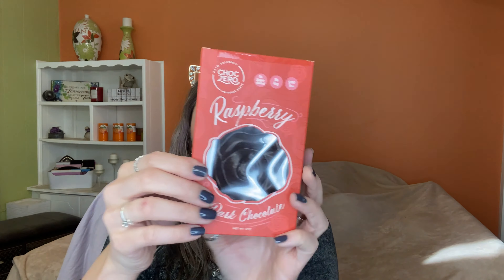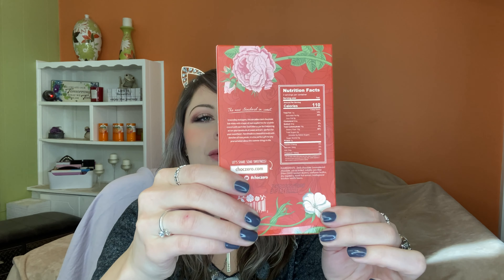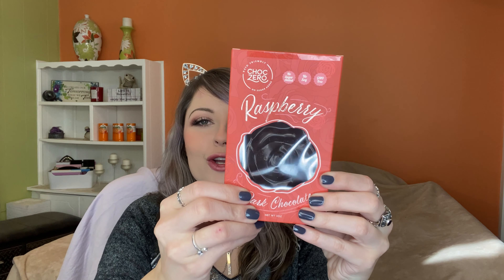Next we have a Choc Zero Raspberry Dark Chocolate Rose. Oh, that's so cute — I don't want to open it. I'm not going to open this; it's just so cute. Choc Zero had my favorite white chocolate Reese's chocolates in a previous crate. This might be really good too, but it is dark chocolate. Let's move on because there are so many more.